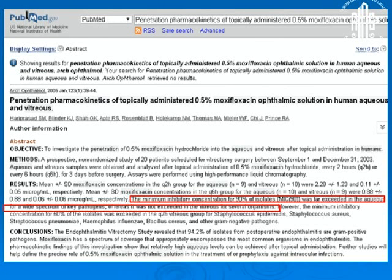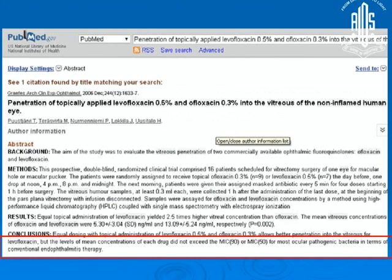Similarly, a 2005 archive paper on today's commonly used antibiotic, moxifloxacin, showed it could reach the anterior chamber well and easily achieved above MIC 90 levels — but again, it failed to achieve MIC 90 levels in the vitreous for many organisms. Levofloxacin and ofloxacin topical antibiotics showed similar results: both achieved excellent levels in the anterior chamber but failed in the posterior chamber.